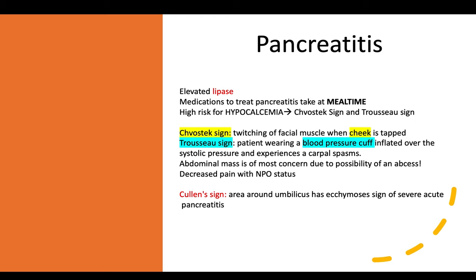Another heavily tested topic is pancreatitis. Elevated lipase is an indication of pancreatitis. Medications to treat pancreatitis should be taken at mealtime. Patients with pancreatitis have a high risk for hypocalcemia. Signs to look out for include the Chvostek sign and the Trousseau sign.